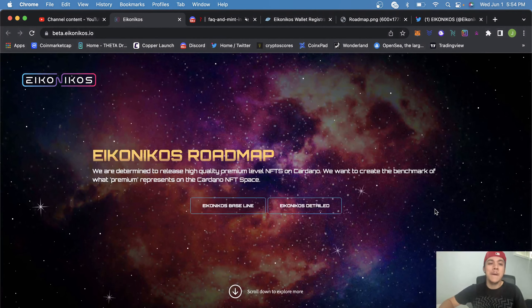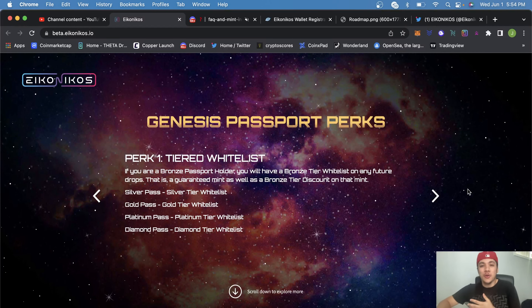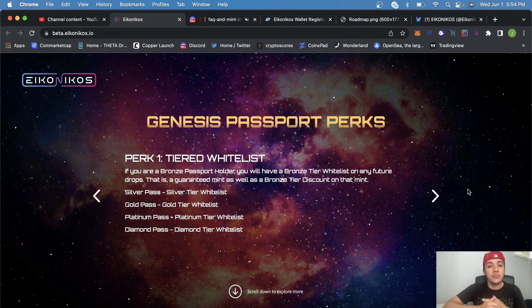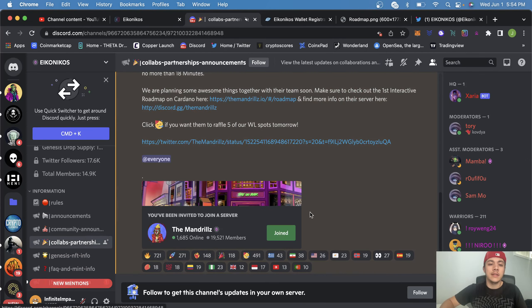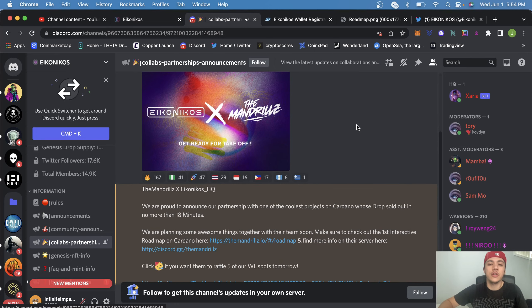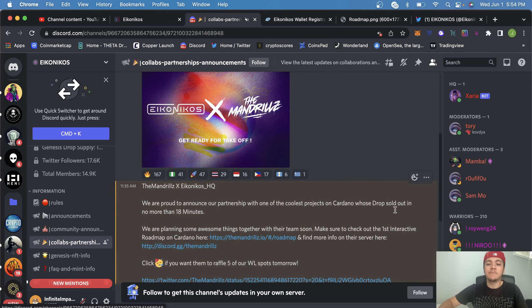This is a very detailed roadmap — usually projects only show plans for the next couple months and call the rest a mystery. They've been delivering to the community and have a collab with the Mandrels, which could be an up-and-coming blue chip on Cardano NFTs. They're already out-branding with other projects before even launching.